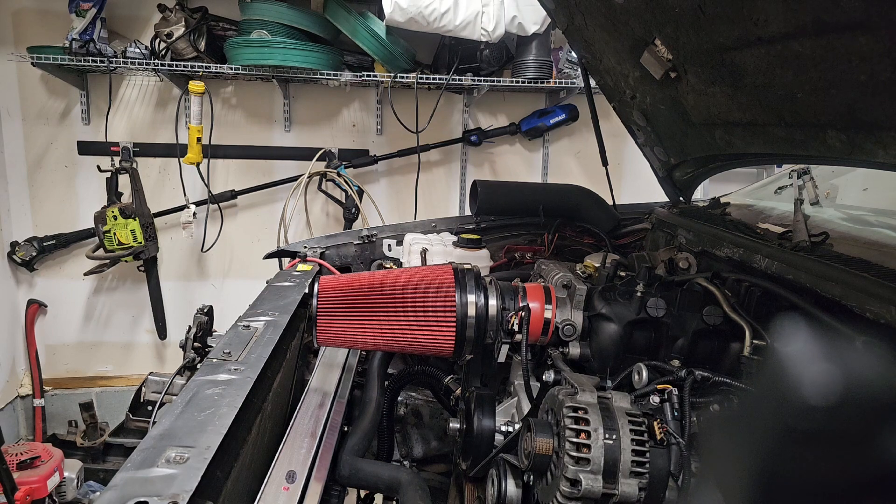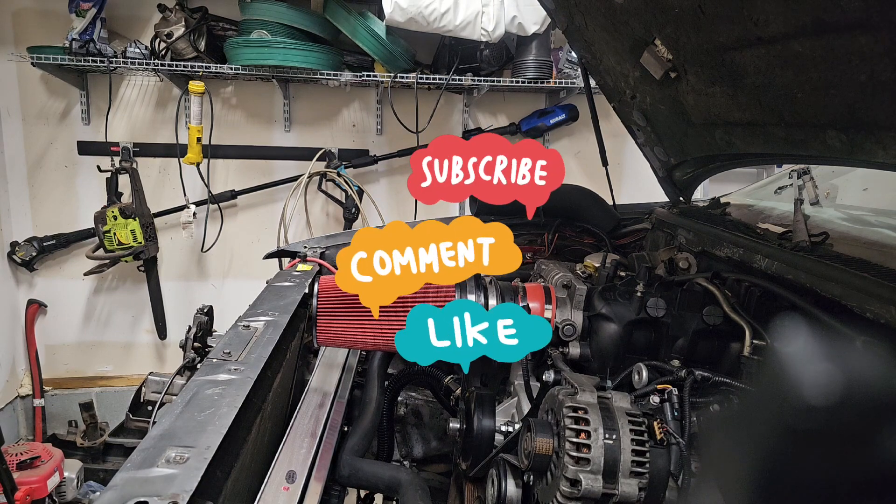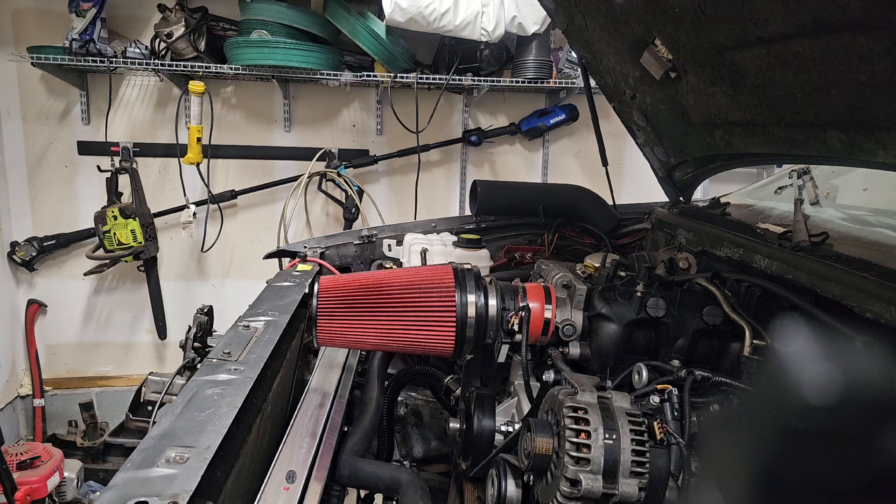Next, I got to hook up the transmission cooler. I think I'm going to just run it through the cooler instead of running it through the radiator. I think I'm going to put a fan on the cooler.